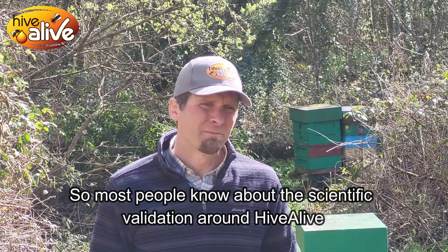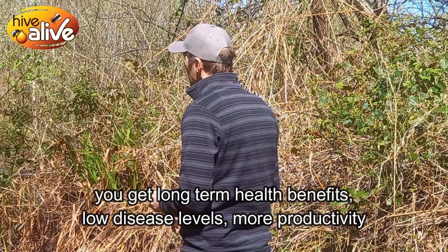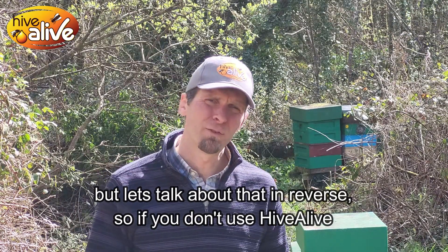At this point, most beekeepers know about the scientific validation around Hive Alive — how it's the only feed supplement to have proven that if you use Hive Alive long-term, you get long-term health benefits, low disease levels, and more productivity. Let's talk about that in reverse.